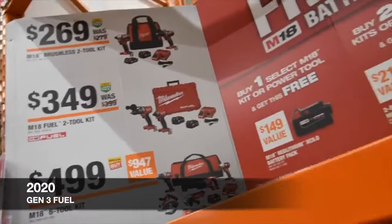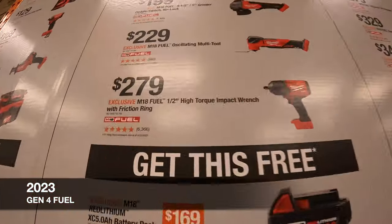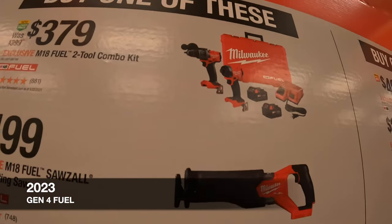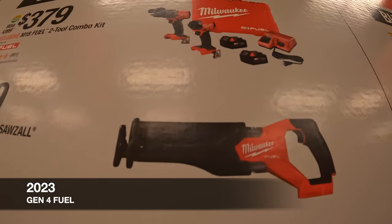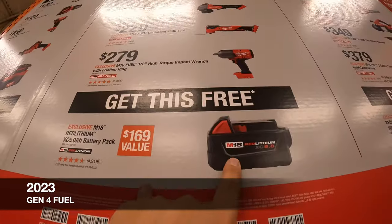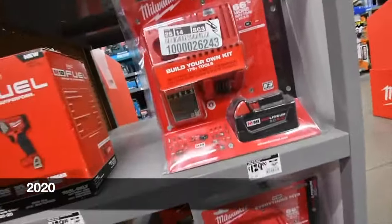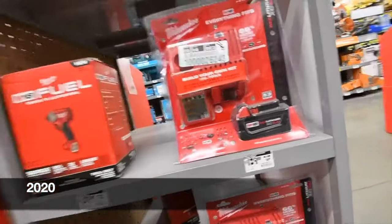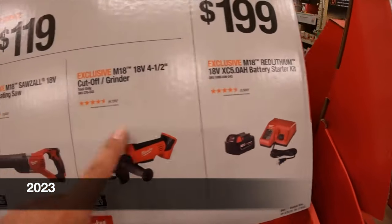$350 for the Fuel versions of the hammer drill and impact driver with two five amp hour batteries and an M18/M12 charger. $379 for the Gen 4 hammer drill and impact driver as a kit — two batteries, charger, and a hard case — so you get a free five amp hour battery with that. Don't forget to pick up your batteries with your kits. $129 for the M12 and M18 charger with a five amp hour battery. It would have been nice if buying that got you a free tool too.